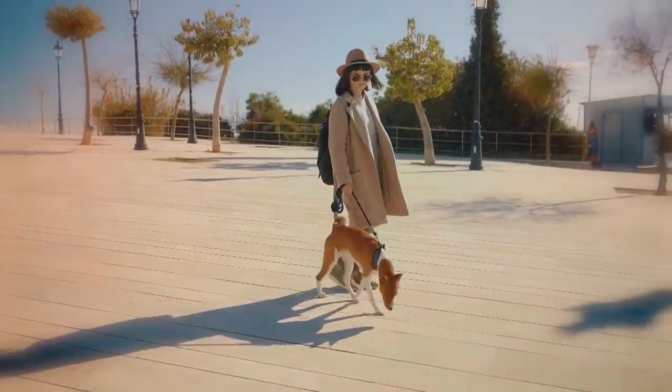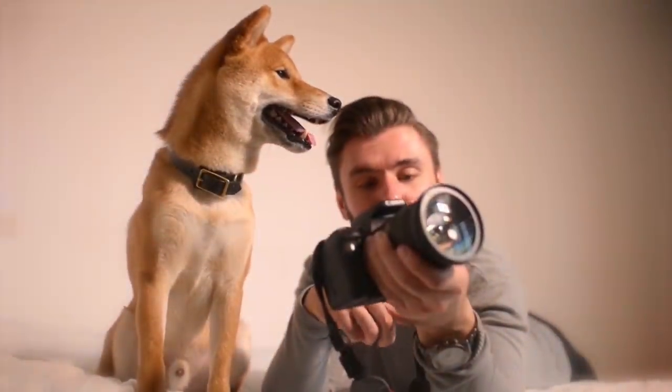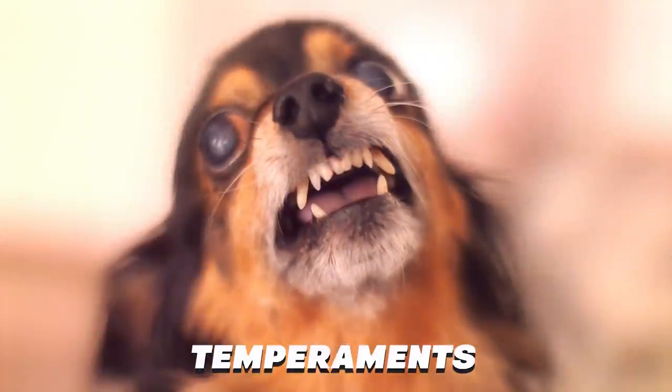If everyone had the same kind of dog, the world would be a far less interesting place. They come in all shapes, sizes, colors, and temperaments.